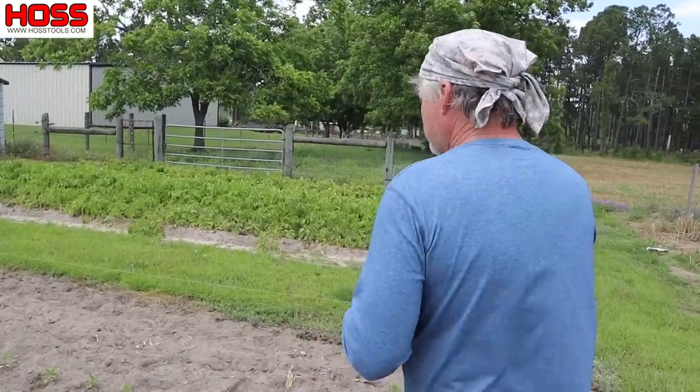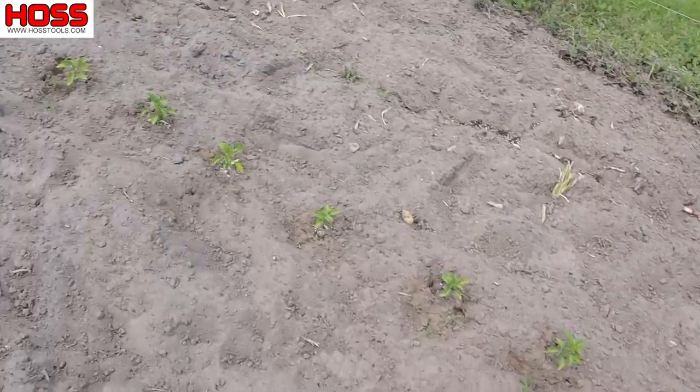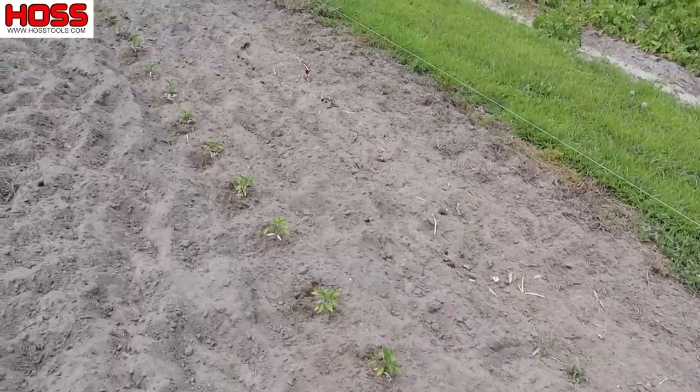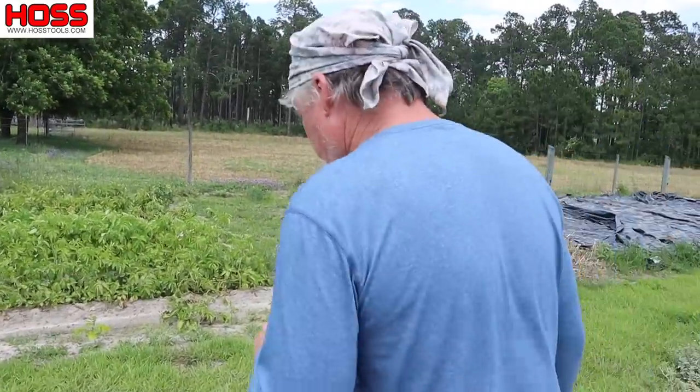Over there I got my peppers growing. They've just been planted. They look a little weak, but they'll come along — got to get some fertilizer on them and get that yellow out. It's kind of a late patch of pepper, but you always got to have some pepper in the garden.